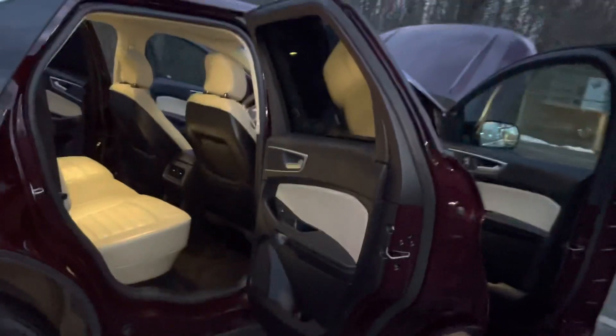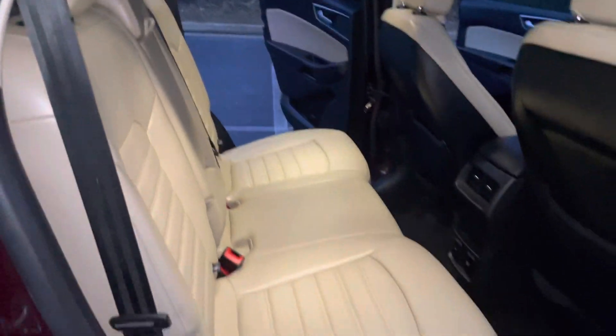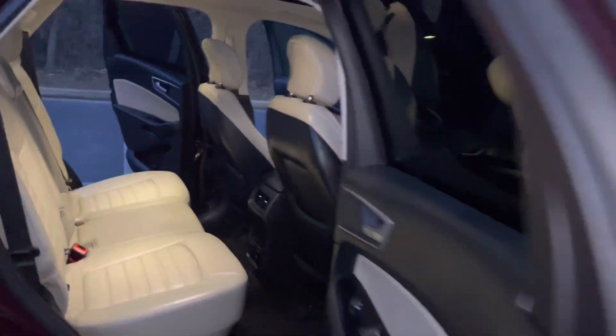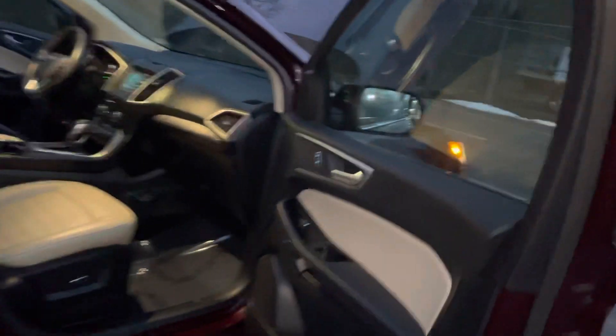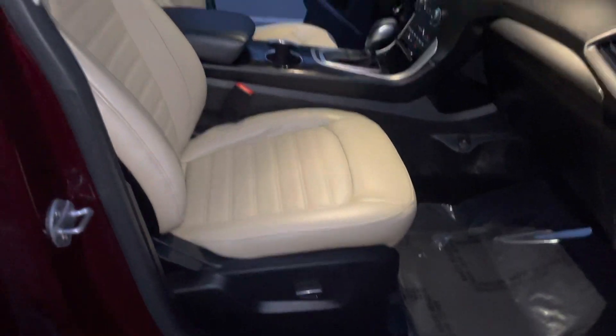A lot of the same features as we saw on the driver's side are just repeated here on the passenger side. And there are those power seats for you.